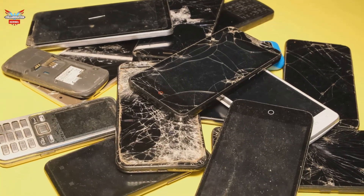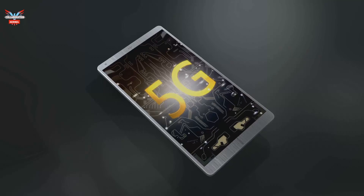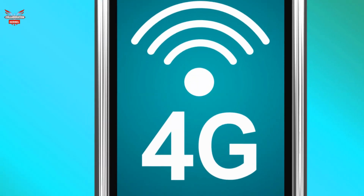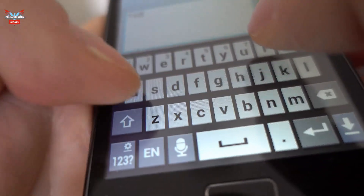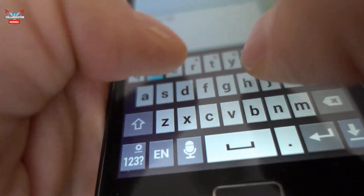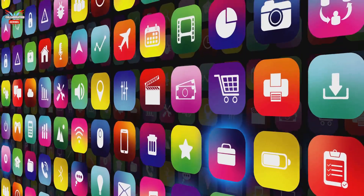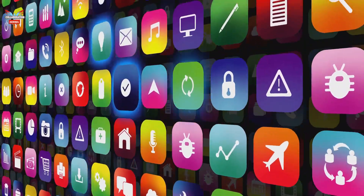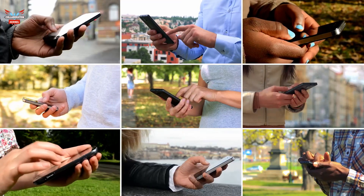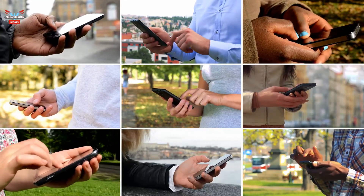Several key advancements propelled the evolution of smartphones, making them indispensable in our daily lives. High-speed cellular networks such as 4G and 5G enabled faster internet browsing and data transfer, revolutionizing how we connect and communicate. Touch screens replaced physical keyboards, offering more intuitive interaction and a larger display area. The development of powerful mobile operating systems like iOS and Android opened up a world of apps and functionality, allowing users to customize their experience. These innovations transformed smartphones into versatile devices capable of handling everything from navigation and streaming to communication and productivity.